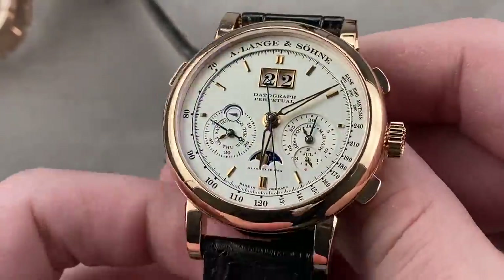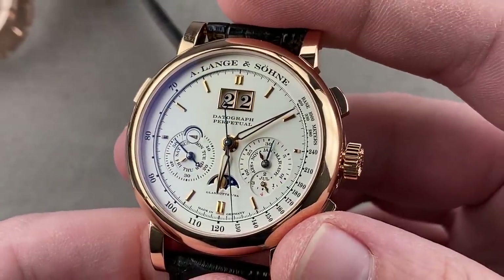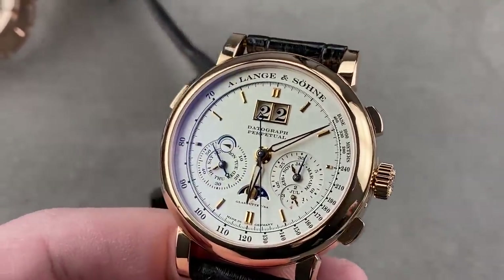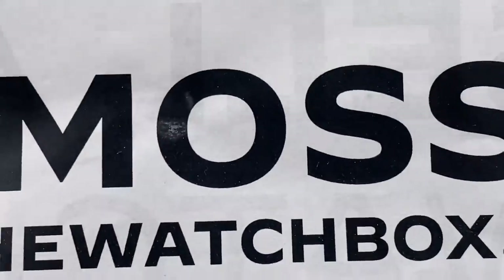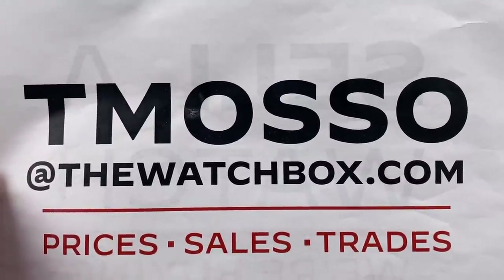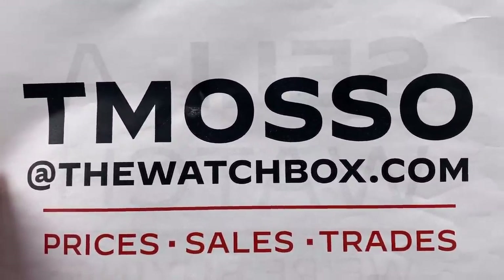This watch has it all. If you like what you saw today, reach out to tmaso@thewatchbox.com for purchase and pricing details. It's been a blast, and thanks for logging on.